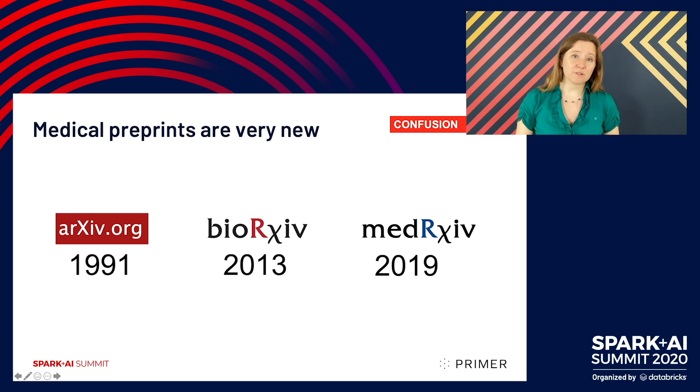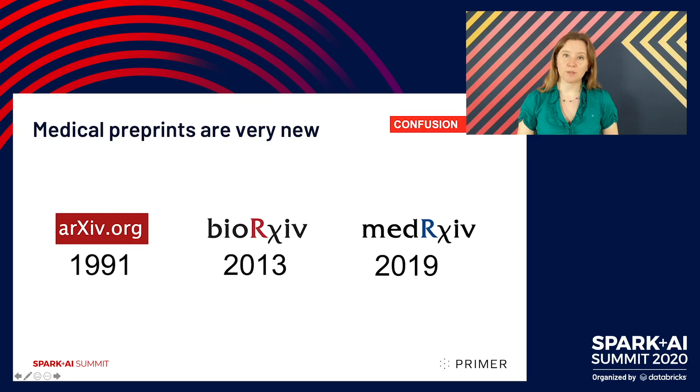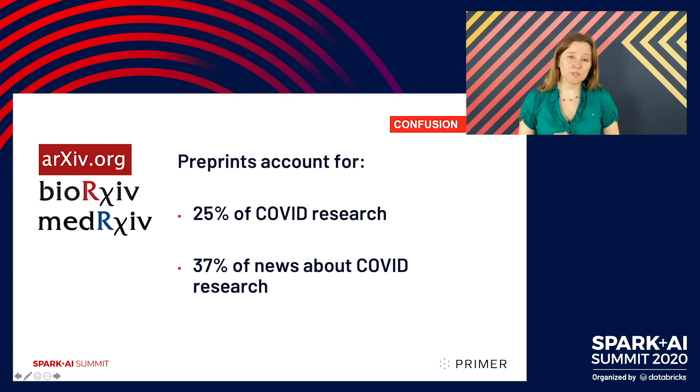We've had preprints around for a long time in the mathematics and physics world — Archive has been around for decades. But MedArchive, in the medical space in particular, is very, very new. MedArchive was only launched last summer. We're still figuring out the APIs and haven't had time yet to figure out how to talk about these publicly. But they are a large proportion of the research: 25% of the content on our site is from these preprint servers, and a third of the news talks about them, so they are very much in the public conversation.